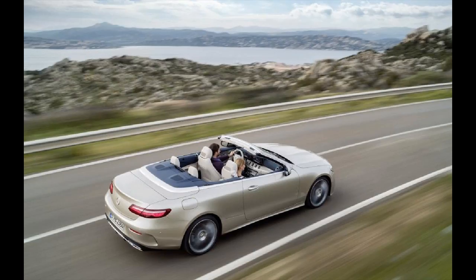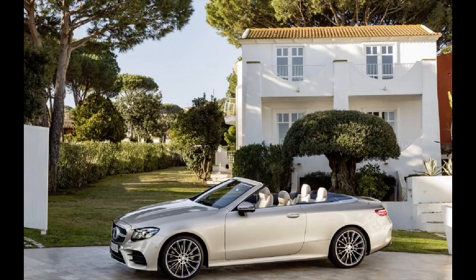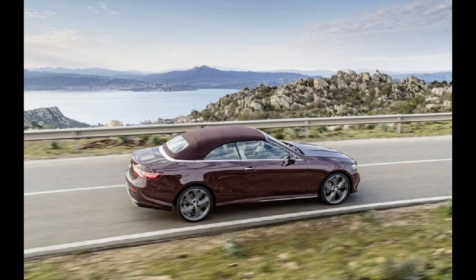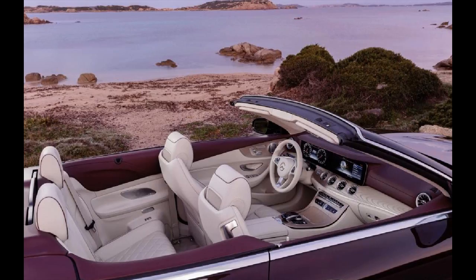Its retractable soft-top roof has a less steeply sloping rear windscreen. A trademark diamond-style grille with prominent three-pointed star characterizes the front end, while at the back there are horizontal light clusters. Intended to resemble the glow of a jet exhaust when illuminated, they also display a unique light show on locking and unlocking.